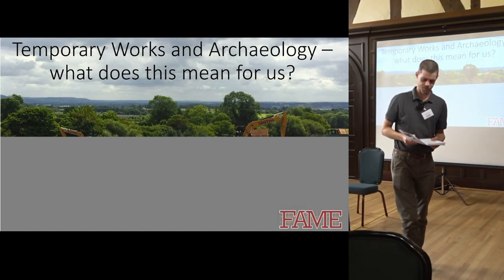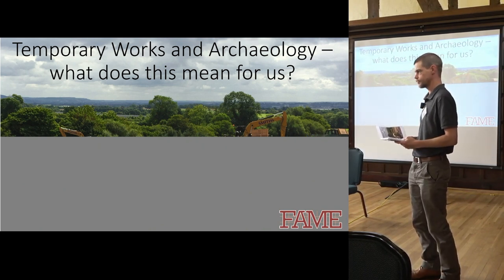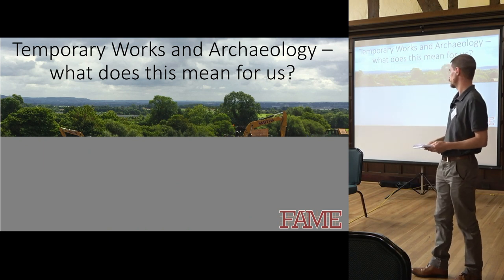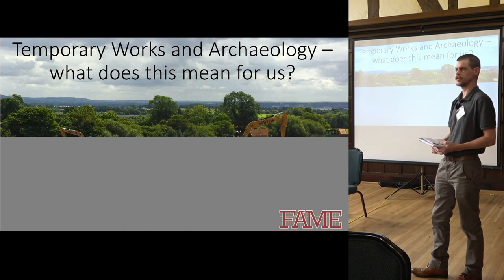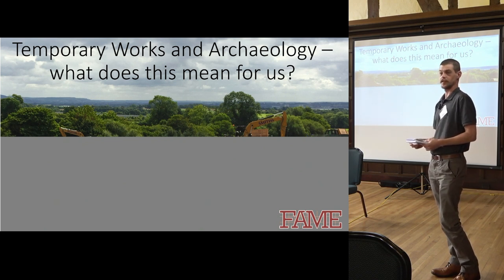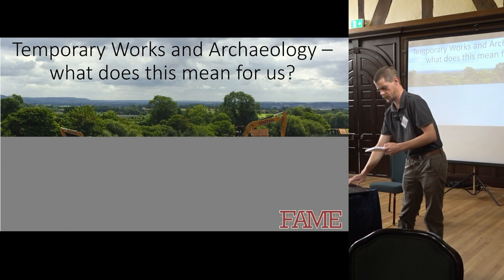Hello everybody, I'm Luke, I'm from Cotswold Archaeology and I'm normally referred to as the safety guy. Thank you to my colleagues from MGF and Temporary Works Forum for that brief introduction. I'm here really to say what does this mean for us as archaeologists? Obviously for deep excavations that should be obvious to all of us that we need to have this stuff in place, but really what I want to talk about is...